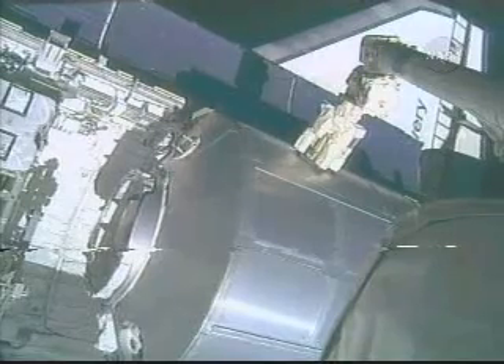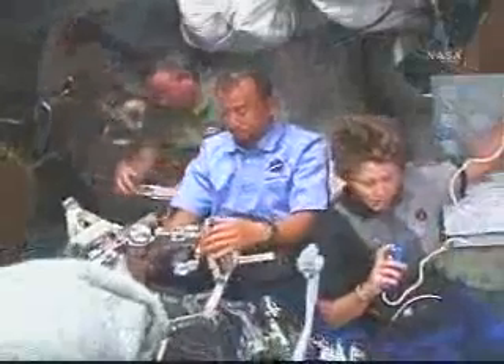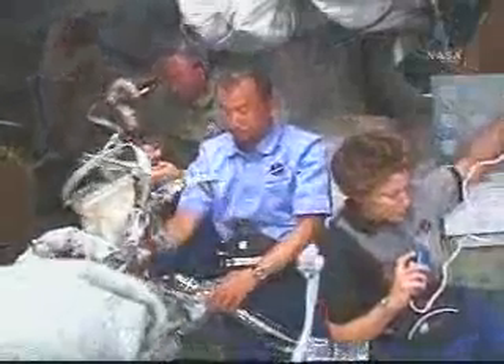The next flight day, it was time for us to install the MPLM. Meanwhile, down in the mid deck, EVA folks are preparing for the first spacewalk.